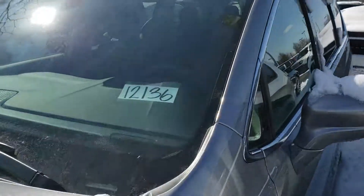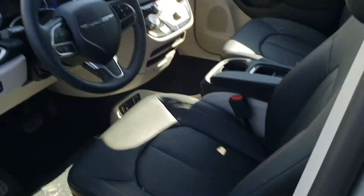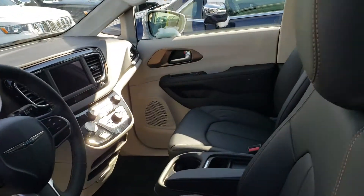It is available and we'd love to have you come down and take a look at it. Let's see if I can get inside without getting snow everywhere. It's a very nice van, very well equipped being the Touring L model. The back door is open.